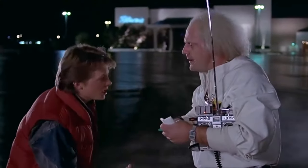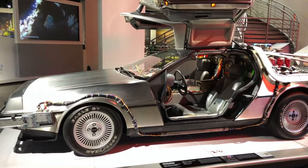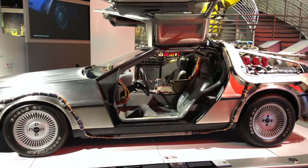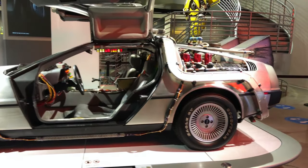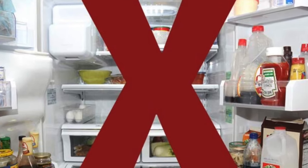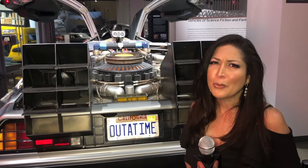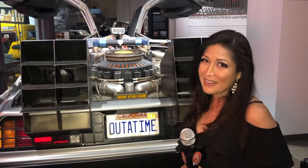"Are you telling me that you built a time machine out of a DeLorean?" That's right, Marty. Doc Brown did build a time machine out of a DeLorean. In fact, there were several time machines built for the movies and only a few remain. This one was the hero car and it was beautifully restored to its original filming condition.